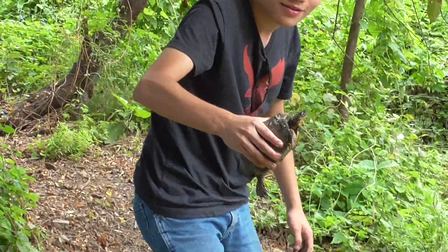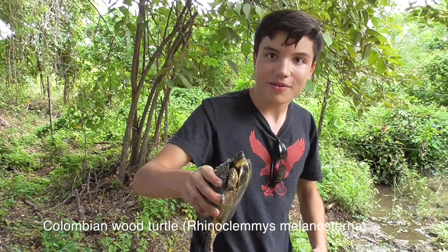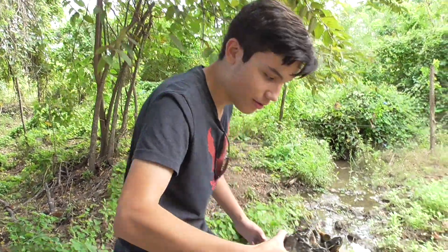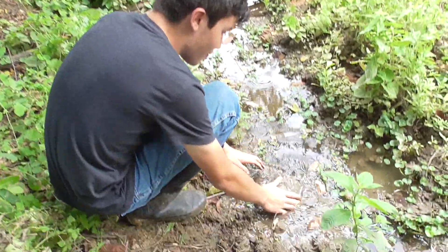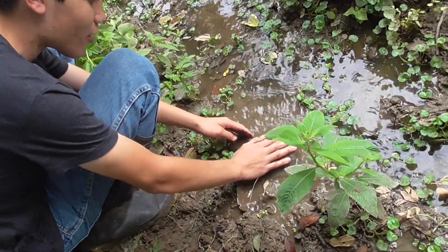Look at this guy. This is a Colombian wood turtle. Never caught one of these before. Let me get him all cleaned up so I can show you guys how pretty he is.